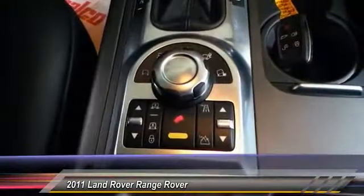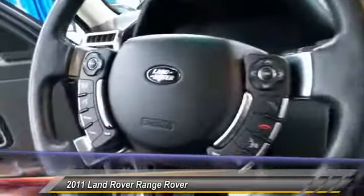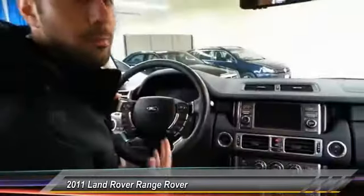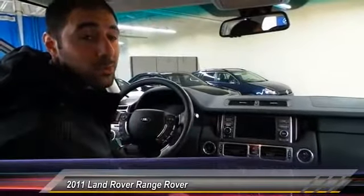Nice digital screen there in front. Only 33, almost 34,000 miles on the car — just a beautiful thing to come take for a test drive. Any questions, give me a call. My name is Saroosh, or go to searsimports.com.